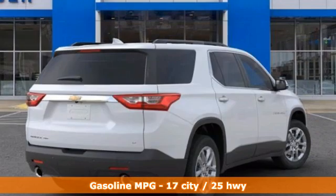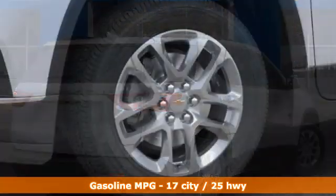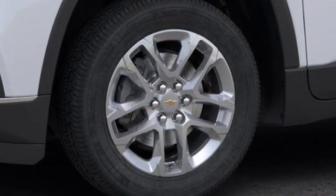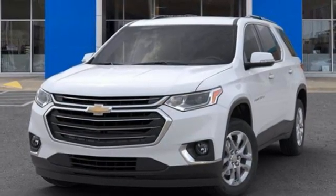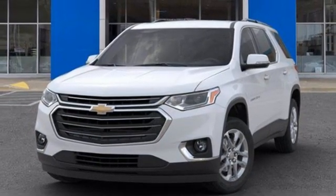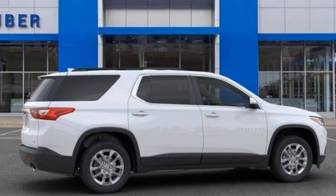Automatic transmission, dual-zone climate control, streaming audio, rear parking sensors, heated steering wheel, Wi-Fi hotspot, AM-FM satellite radio, active grille shutters, remote engine start smart device, and V6 engine. In a Chevy,